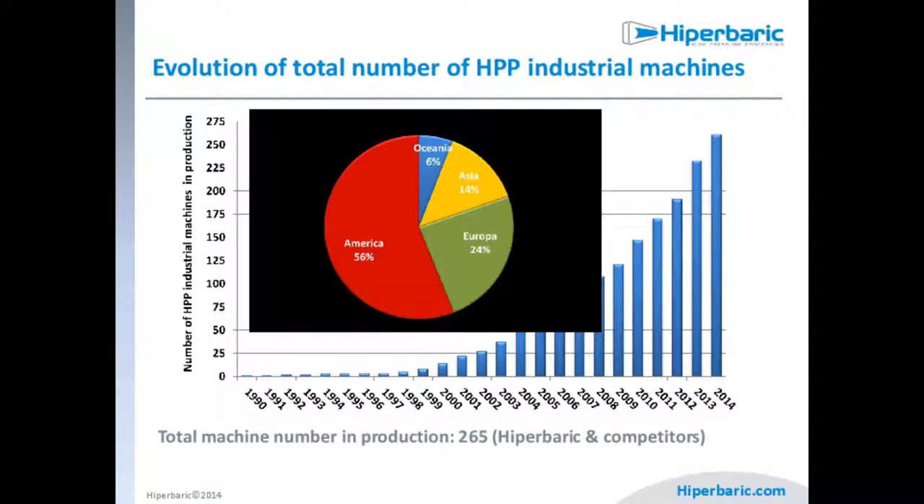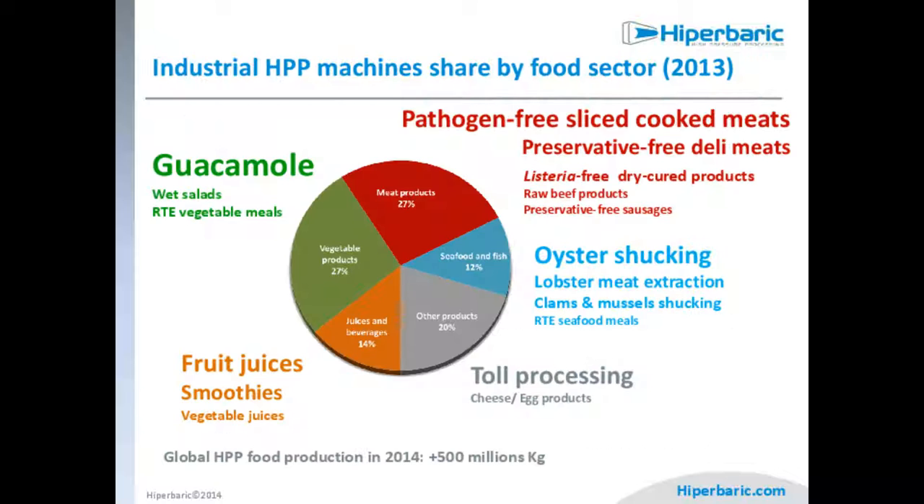Since we started in 1999, the growth of this technology has been exponential, especially in America, though Europe is not far behind. Global HPP food production in 2014 exceeded 500 million kilograms. Regarding different applications, guacamole and vegetable products are becoming very important, but especially fruit juices and smoothies.